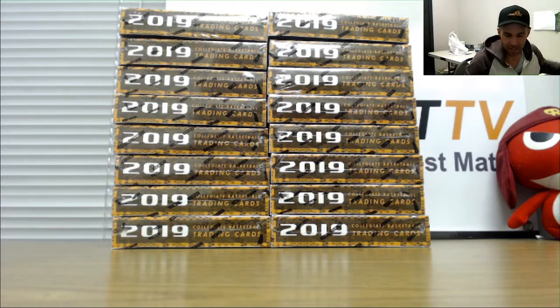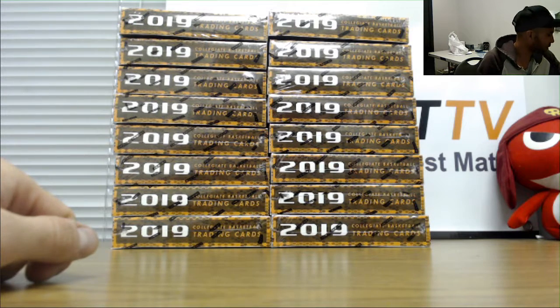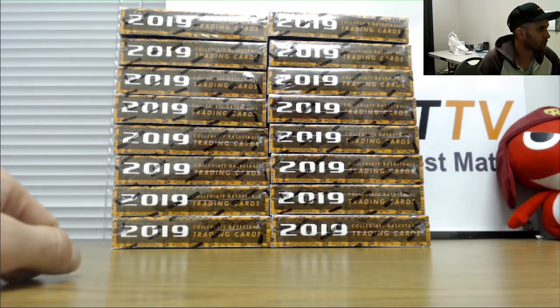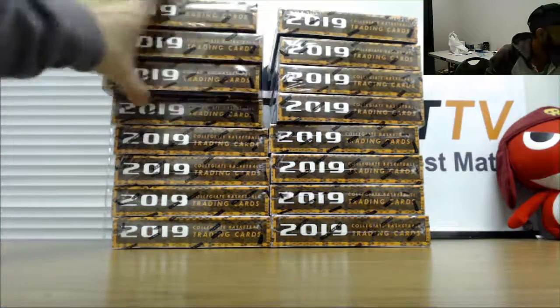Alright guys, happy Wednesday — the Nats are National League champions, we're going to the World Series, pretty amazing. We're gonna start off with some collegiate Prizm, this is the hobby version. We did a bunch of first off the line yesterday, Nike 5050 crushed it — hit the Zion gold autograph and green autograph out of 18.